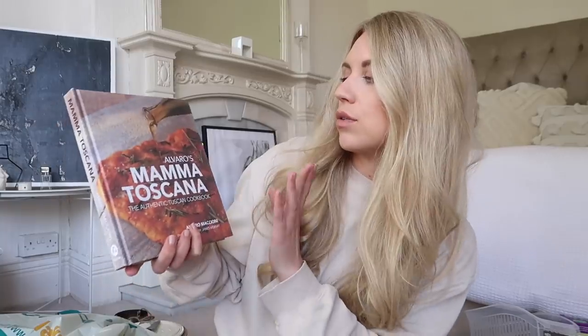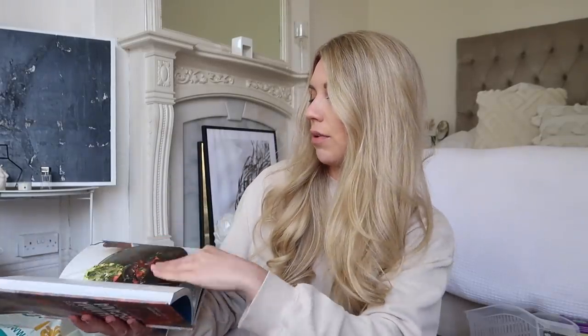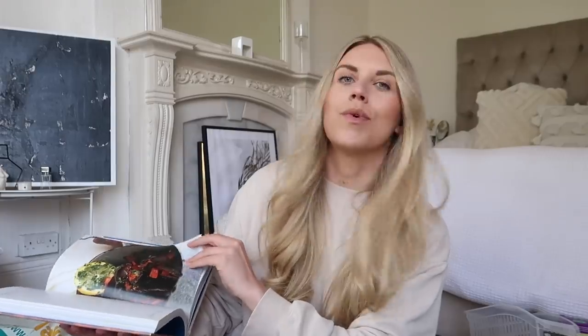I got this book for just a pound — I loved the look of it. Tom made a kind of Italian bruschetta dish with our barbecue the other day as a starter and it was delicious, so this was inspired by that. It's a Tuscan cookbook called Alvaro's Mama Toscana: Your Authentic Tuscan Cookbook. I'm getting quite a collection of nice cookery books for the new kitchen — eventually when we build it!